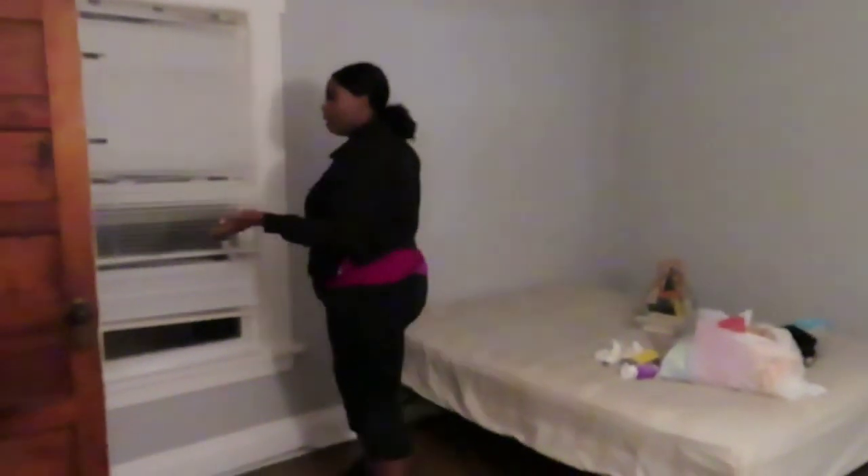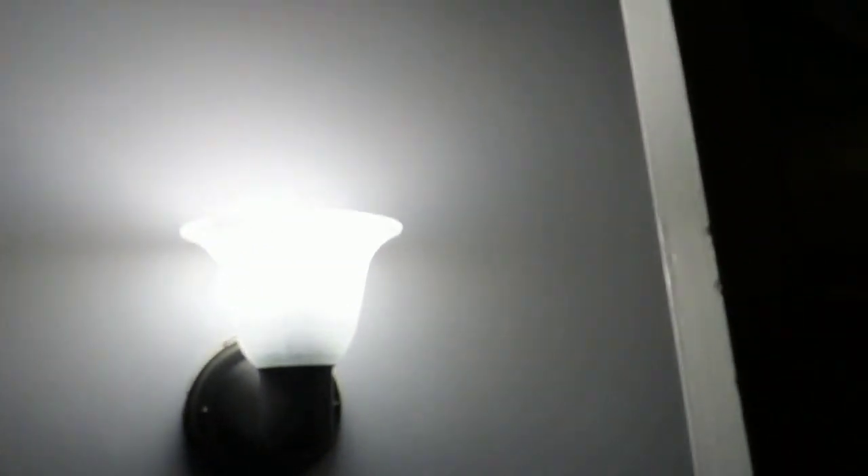The next bedroom is the master bedroom and this room is spacious. I have a lot of plans for this one. It has a closet as well. I love these little fixtures they have on the wall. This is an old house.